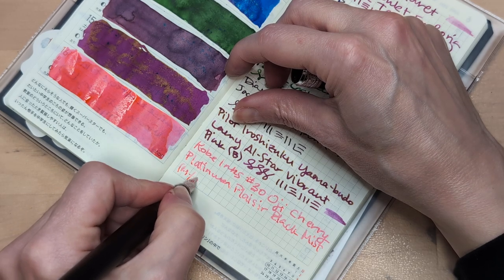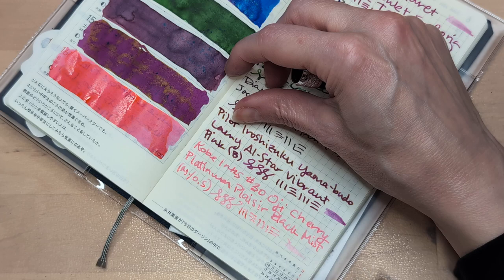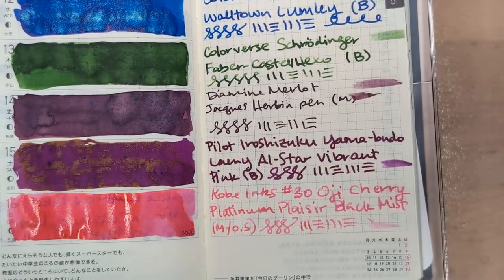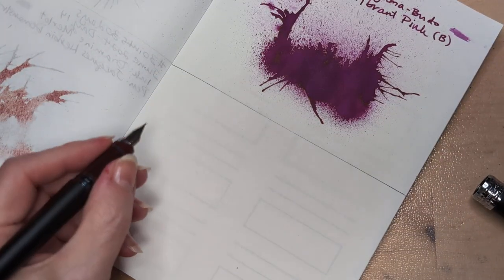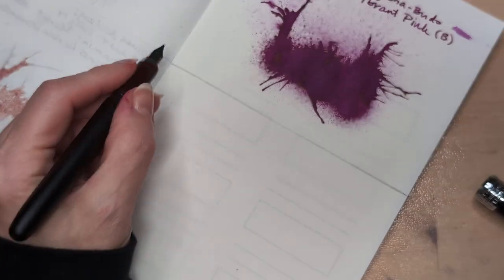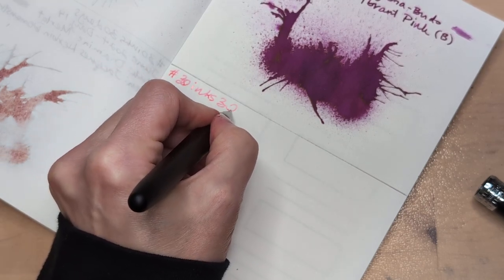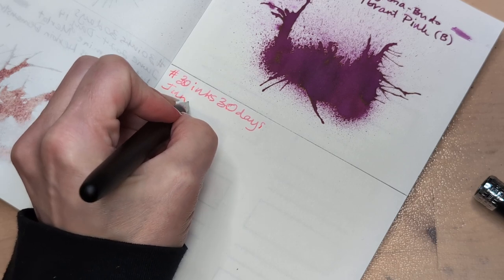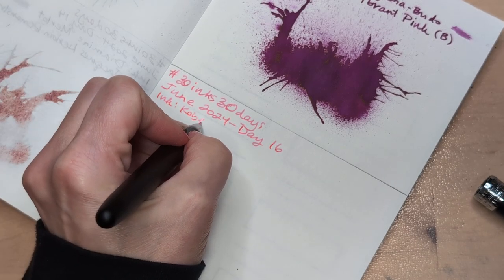Medium, medium slash 0.5. I love this so far. I'm trying to mix it up. I'm holding my pen. 30 Inks, 30 Days — isn't going well for me right now. June 2024, Day 16, ink pink color inks.